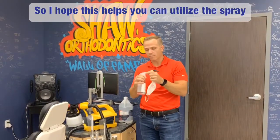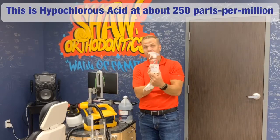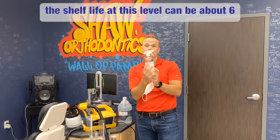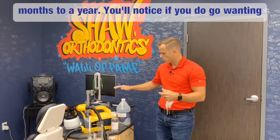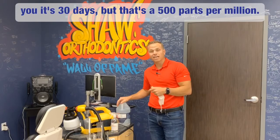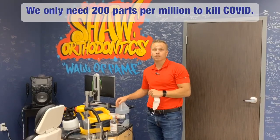You can utilize this spray bottle to spritz around your office — this is effective. This is hypochlorous acid at about 250 parts per million. The shelf life at this level can be about six months to a year. You'll notice if you go to purchase this, the shelf life will say 30 days, but that's at 500 parts per million — we only need 200 parts per million to kill COVID.